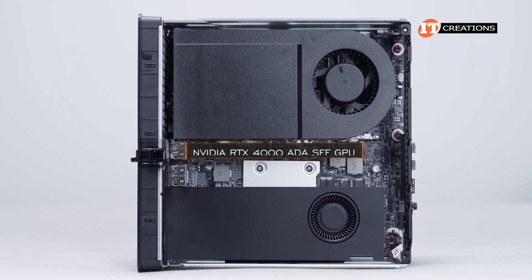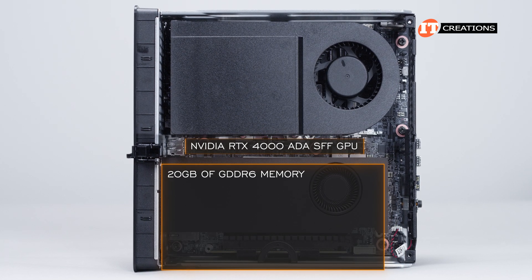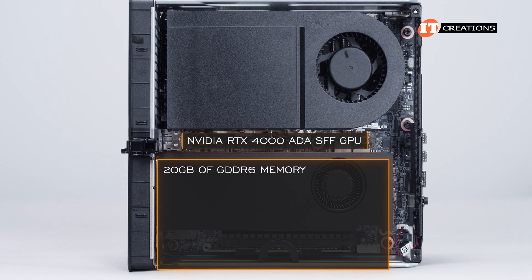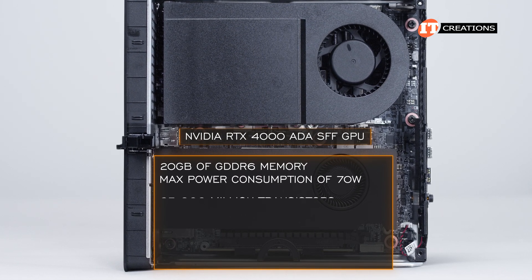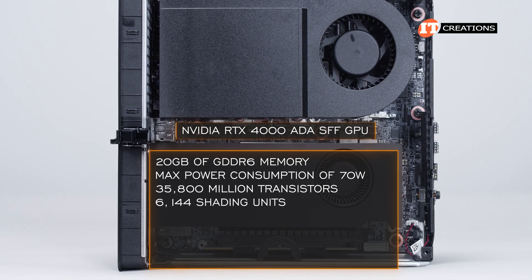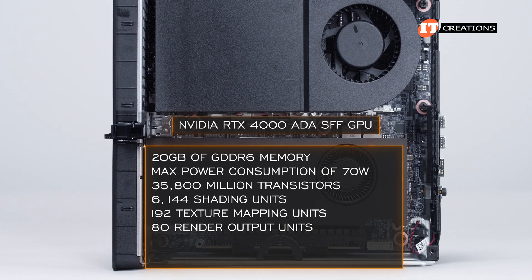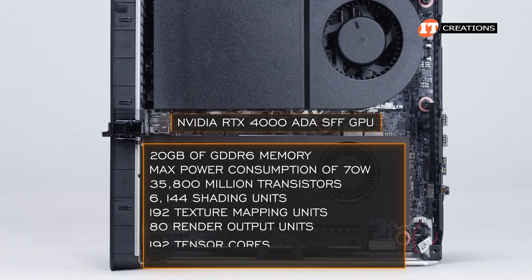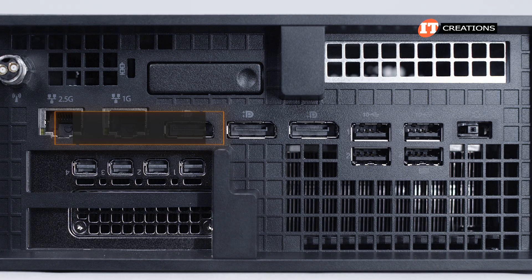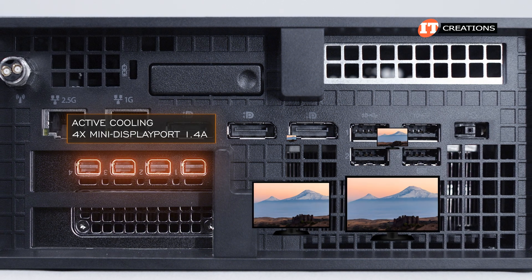Now that NVIDIA RTX 4000 Ada small form factor GPU with 20GB of GDDR6 memory performed very well for its very small size and power-sipping nature at only 70 watts. It has 35,800 million transistors, 6,144 shading units, 192 texture mapping units, and 80 ROPs or render output units. There are also 192 tensor cores and 48 ray tracing acceleration cores.